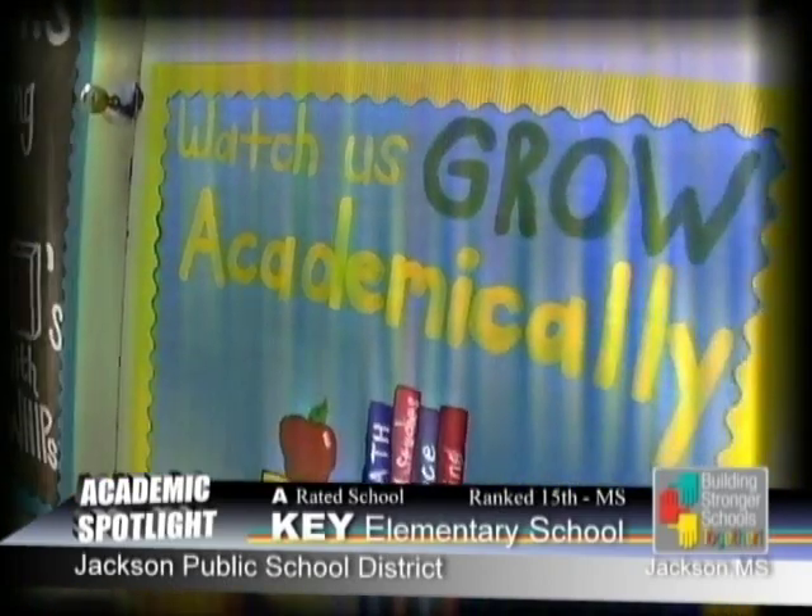This is where everybody is somebody and where academic excellence is our ultimate goal. What led to Key Elementary's academic achievement and the strategies that we use?